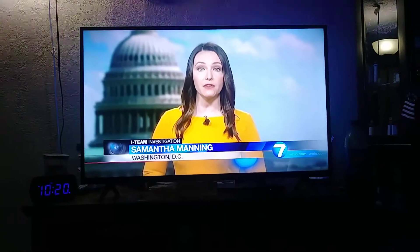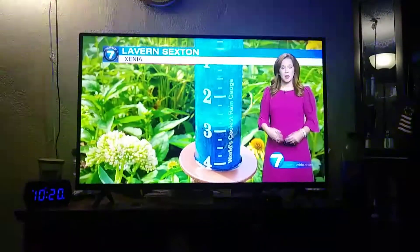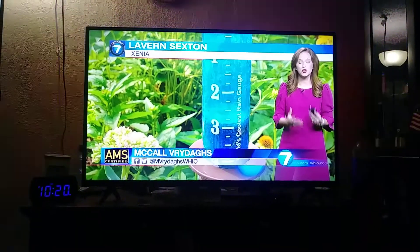Samantha Maddy, News Center 7. While parts of the Miami Valley had a lot of sunshine today, there was the other half of the Miami Valley that saw torrential rain.